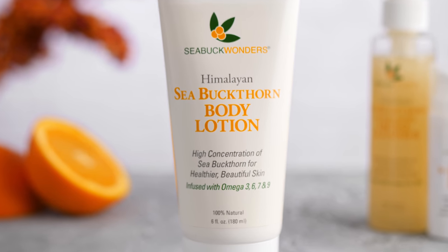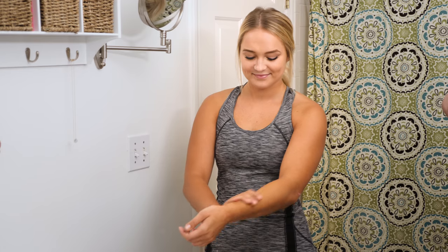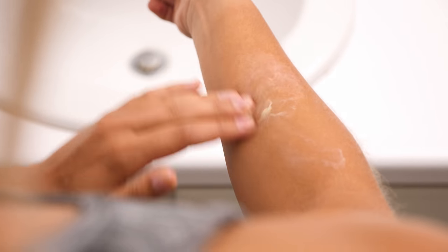Compared to any other sea buckthorn lotion, Seabuck Wonders has the highest concentration. People with chronic dryness, sensitivity, and problem skin love this gentle lotion. The formula soothes sensitive skin while encouraging long-term health.